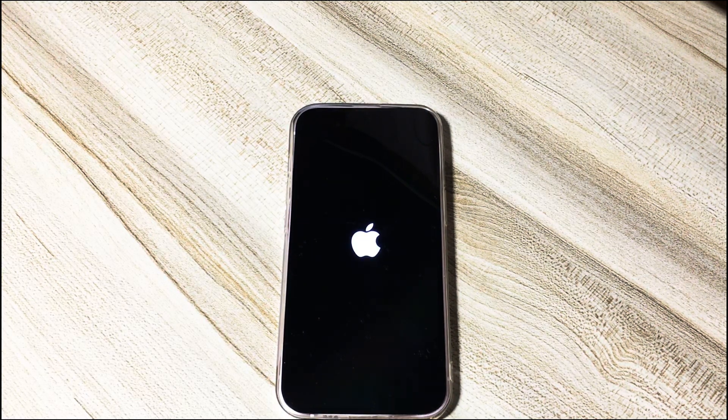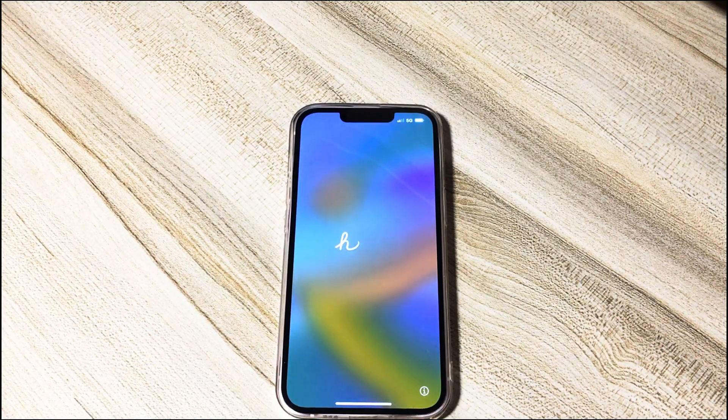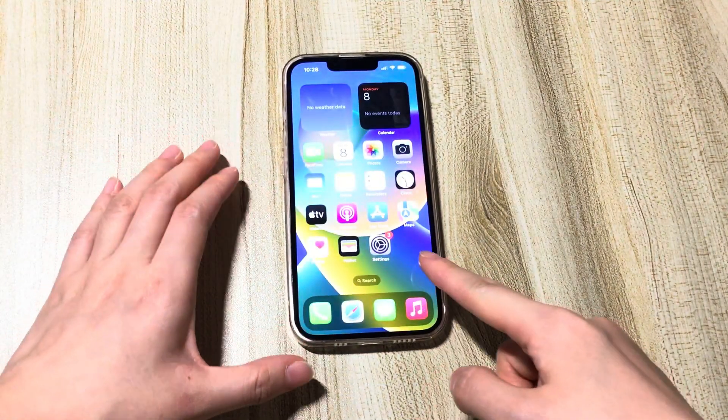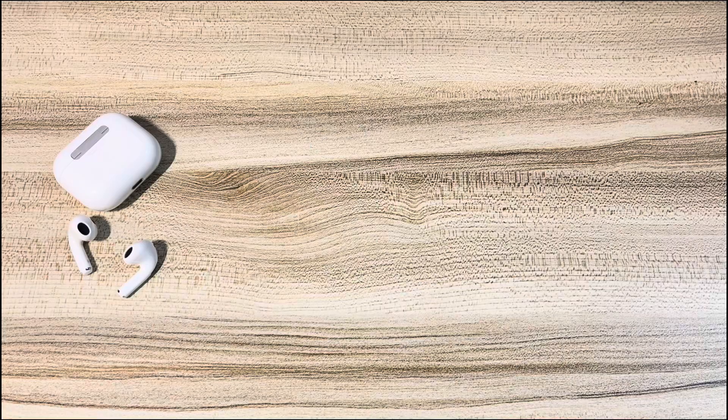Just after a while, your iPhone will restart to the Hello screen and you'll successfully get into your locked iPhone that said security lockout try again in three hours.